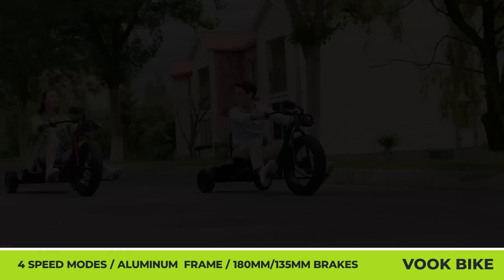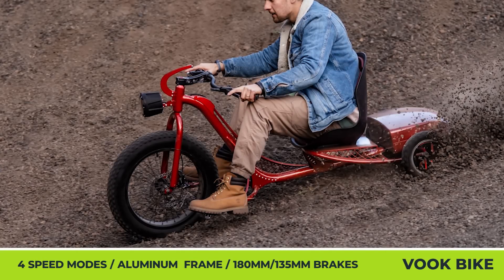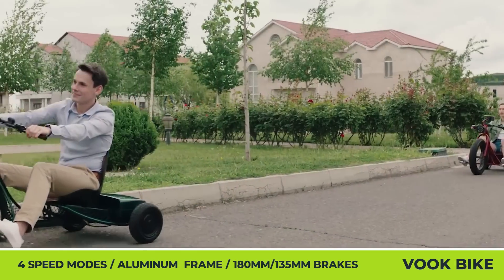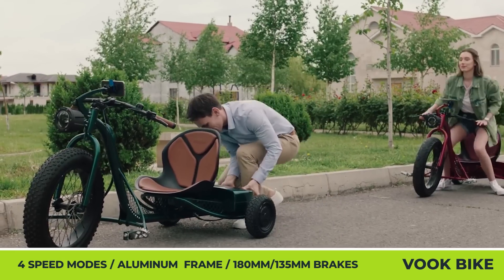Besides looking rad, this low-rider tricycle offers a host of comfort and technological features, namely turn signals, cameras, a control screen, a smart app, a keyless access system, a bucket seat covered with eco-leather, and a fiberglass trunk for your belongings.